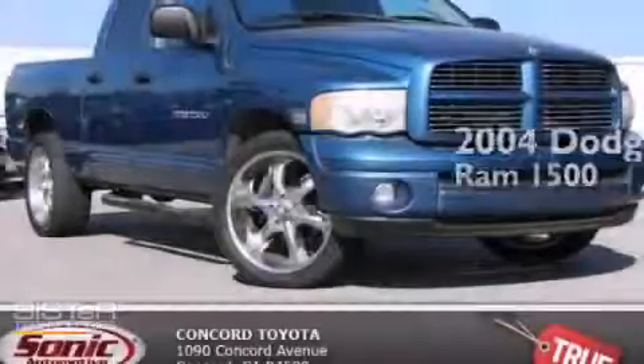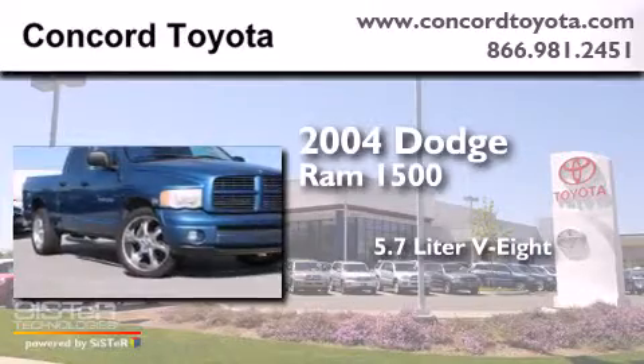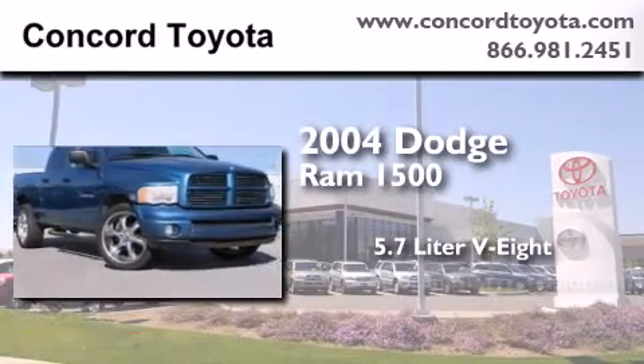This is a 2004 Dodge Ram 1500. It features a 5.7-liter, 8-cylinder engine and an automatic transmission.